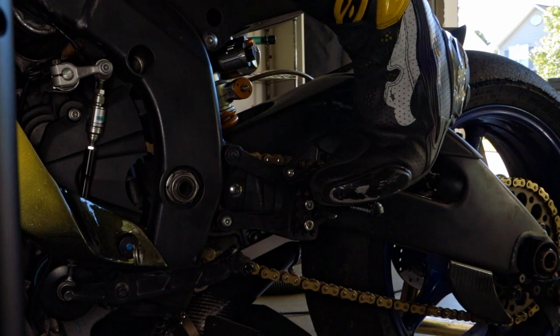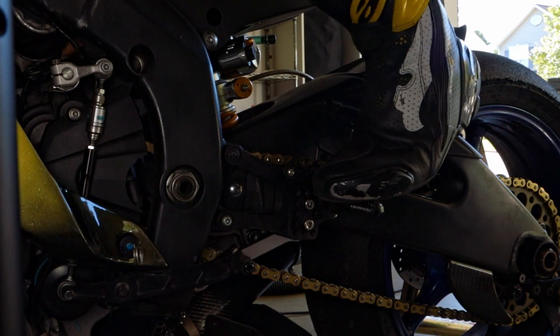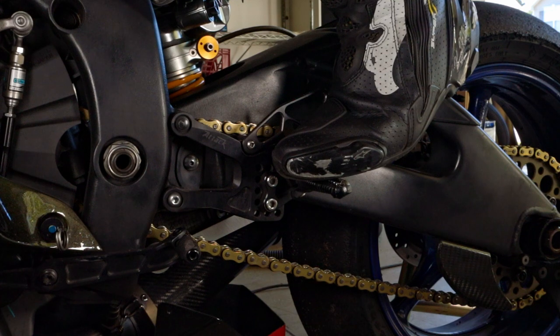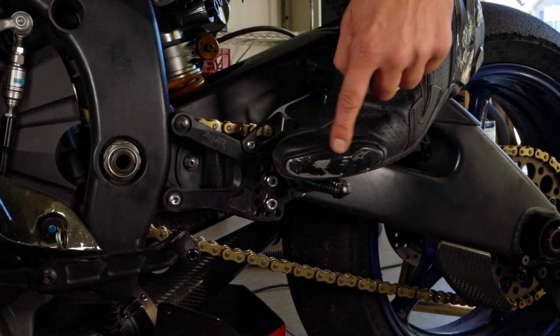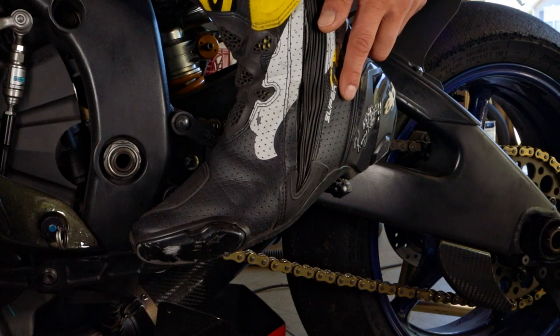If you ride on the balls of your feet, you can absorb the bumps and feel the motorcycle a lot better than if you were to ride on the heels. When it comes to cornering, having your toes on the inside foot peg also gives you more ground clearance so you don't scrape your toe sliders.